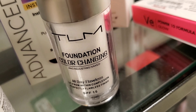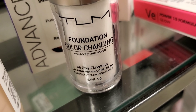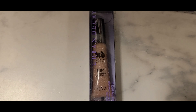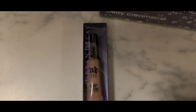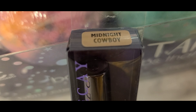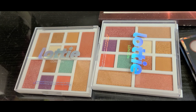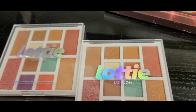At TJ Maxx, I found this TLM Foundation Color Changing — this was really popular a little while back — going for $19.99. I also found this one single piece of Urban Decay Lip Junkie Lip Gloss in Cools and Plums. It's a very little mini size in the shade Midnight Cowboy for $3.99.